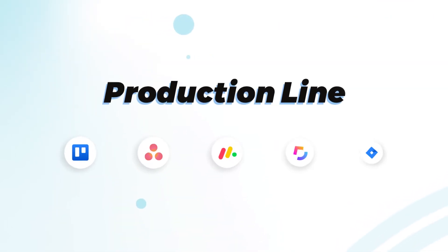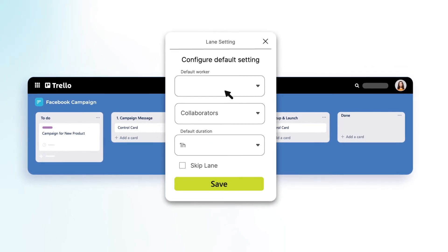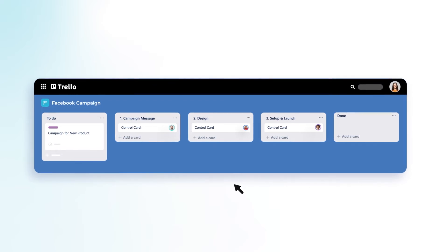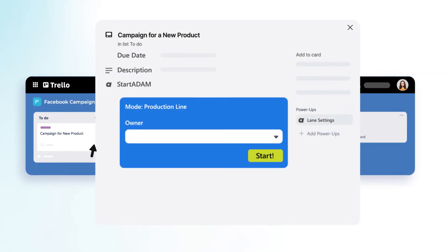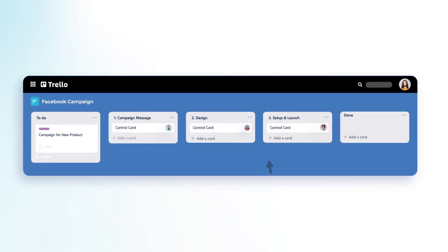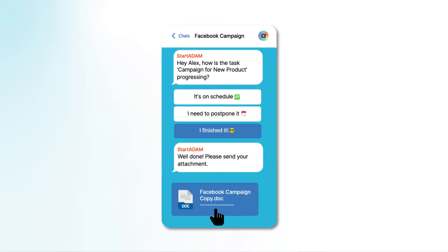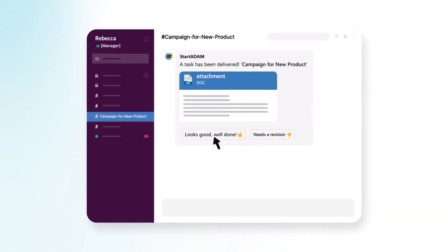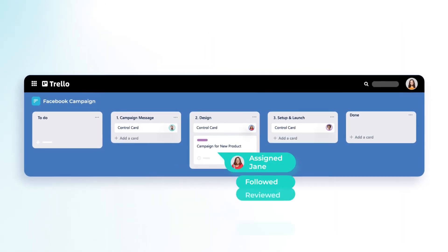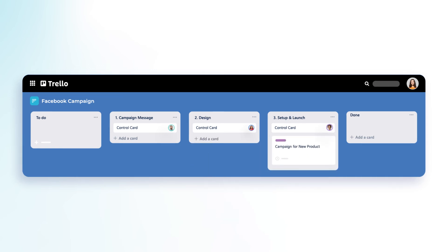Production Line can handle the entire workflow of Rebecca's team. Here's how. First, you set up a flow for a repeated process or campaign in your favorite app and assign the team to the production stages. From now on, any new campaign only needs a brief and a due date. Once hitting start, you can watch Production Line take over as it moves an entire project from start to finish automatically. When finished work is approved, it will be automatically forwarded to the next stage. Production Line keeps you in the loop on any delays to the task, and Autopilot continues to follow up with each worker.